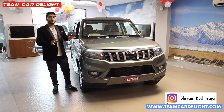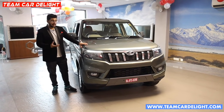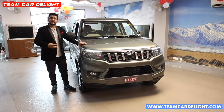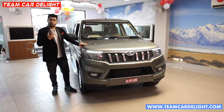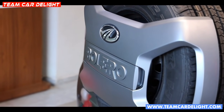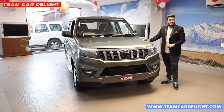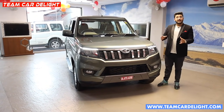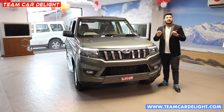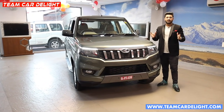Basically this is a TUV300 facelifted, which launched as Bolero Neo. You can get a lot of changes in the facelift — more bold styling, extra features, and more power with 20 NM extra torque. Bolero is a successful SUV with 1.3 million units sold, and it has been averaging around 7000 units per month, which is truly remarkable.